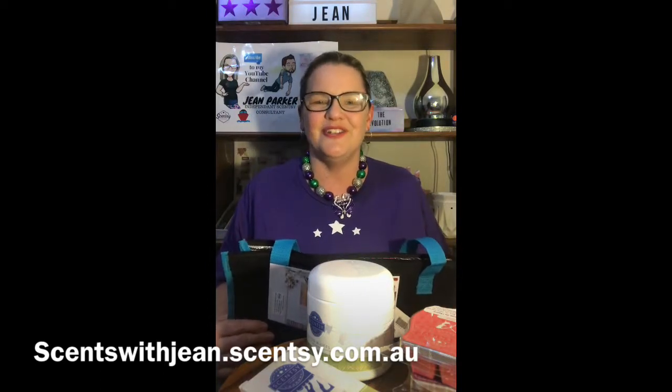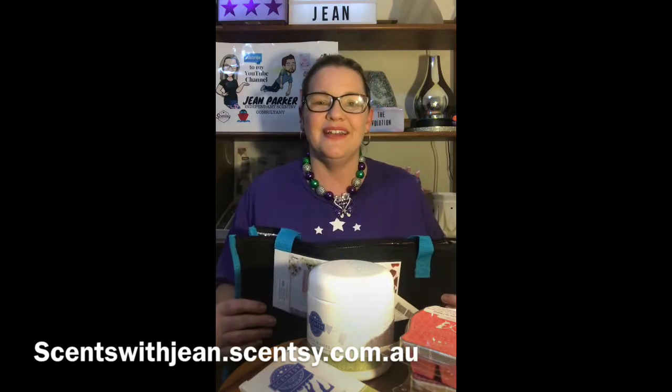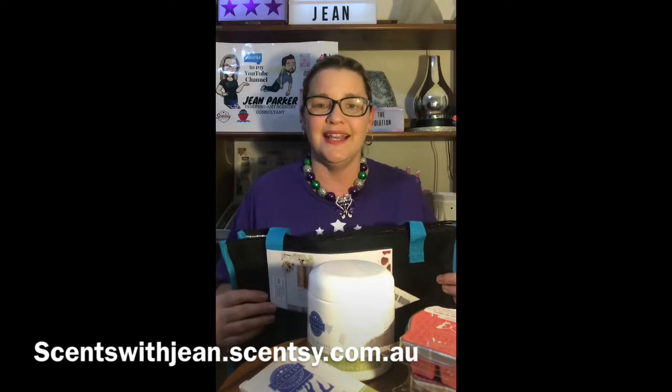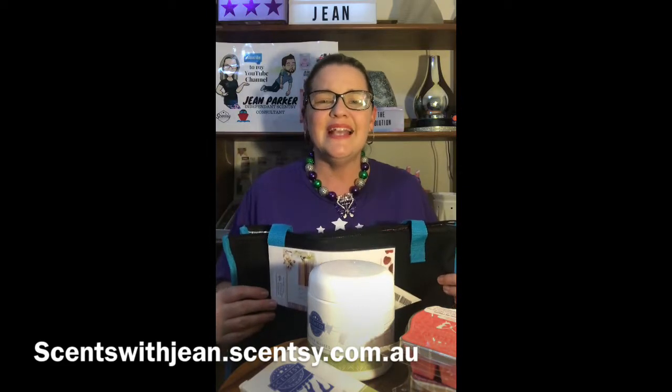This $150 join kit is packed with value — it's literally $150 worth of Scentsy products plus all the gorgeous Scentsy stationery and this great borrow bag on top of that. I don't know anywhere you can spend $150 and get not only these gorgeous products but also an opportunity to make that money back. To have your own Scentsy account, just contact me or your nearest Scentsy consultant — they can talk you through the steps, it's so easy to join.